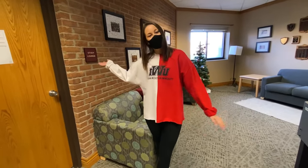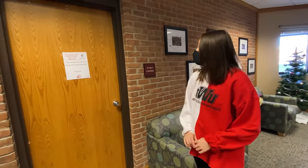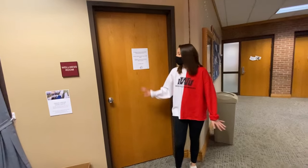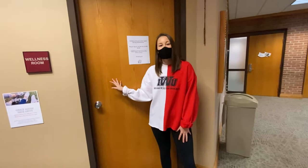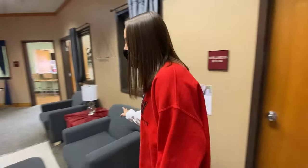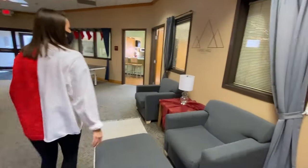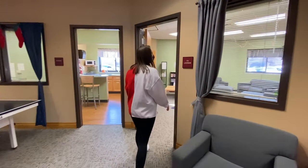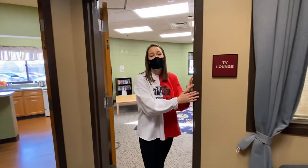Right here we have the study lounge — there are people in there studying right now, but it's another great space to go and study with your friends and get a little peace and quiet outside of your room. Right here we have the wellness room, which is basically like a little gym in our own lobby, so if you don't want to go to the main gym you can just come here. Over here we have more seating and that leads to the TV lounge, which you can reserve for bachelor nights or movie nights or whatever you want.